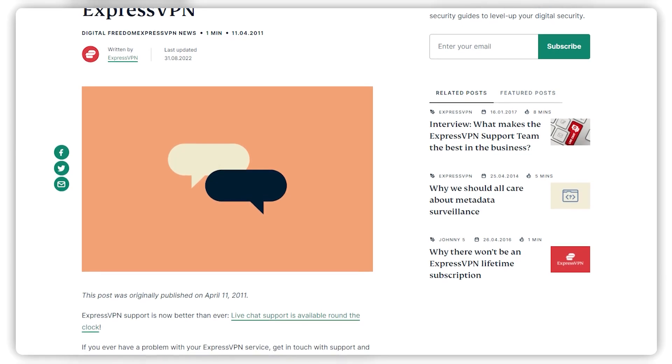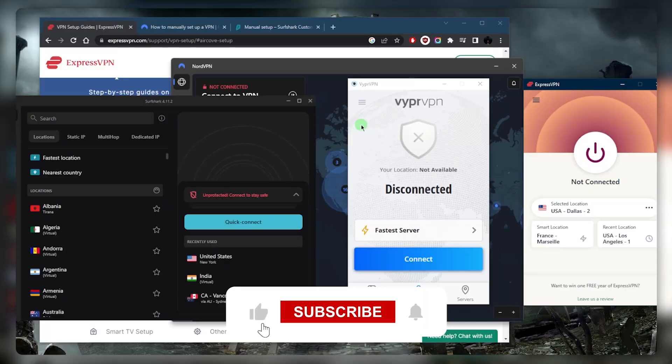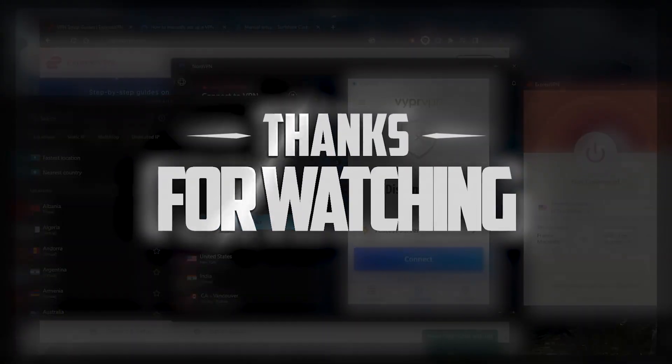Try to solve the problem with live chat support, and if it doesn't work, just get your refund. That's pretty much it for this video. Comment below if you have any questions — I'll be happy to answer them. Like and subscribe if you'd like to support the channel and stay up to date with VPN and cybersecurity content. Thanks very much for watching — I'll see you in the next one. Have a wonderful day.